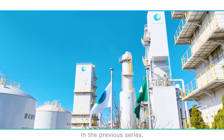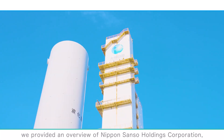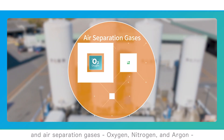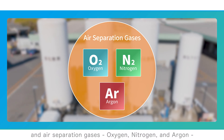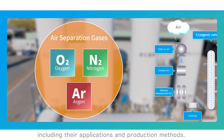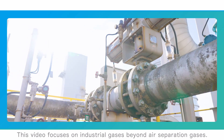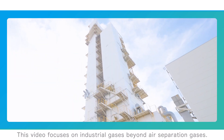In the previous series, we provided an overview of Nippon Sanso Holdings Corporation and air separation gases — oxygen, nitrogen, and argon — including their applications and production methods. This video focuses on industrial gases beyond air separation gases.